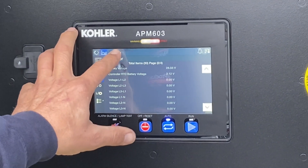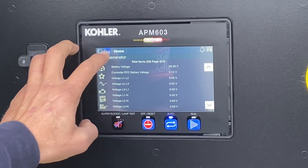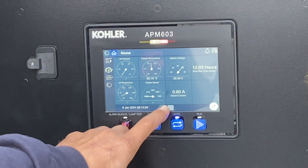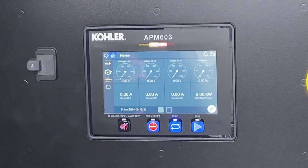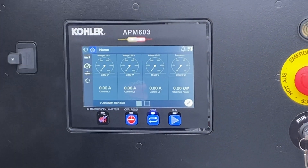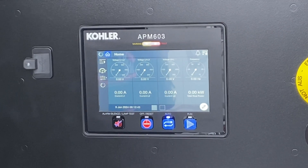Just hit the home button to get back. Toggle back and forth between the two front screens — for the most part, that's all the information you need to know. This is a nicer screen than some other Kohler controllers, but we have Kohler generators on the building so we're familiar with them.